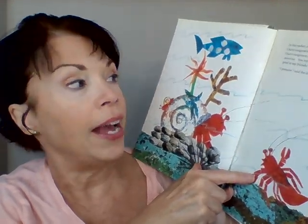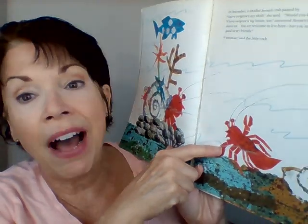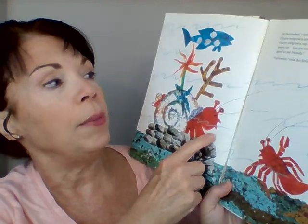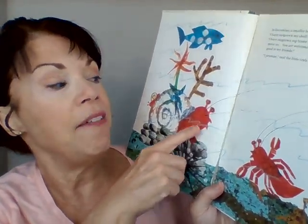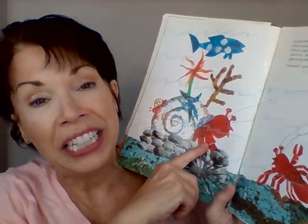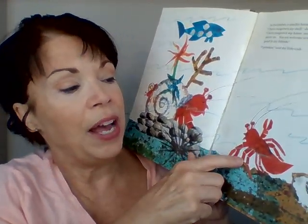In December, hermit crab met another hermit crab — a little hermit crab. 'I have outgrown my shell,' she said. 'Would you know of a place for me?' 'I've outgrown my shell too,' said hermit crab. 'I have to move on. You may have my shell if you like, but you must promise to be good to my friends.' 'I promise,' said the little crab. Isn't hermit crab a good friend? He has to move and find a new shell, but he doesn't want anything bad to happen to his friends. So the little hermit crab promises she'll take good care of all of his friends.